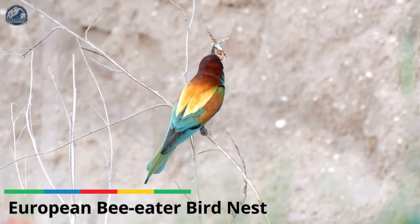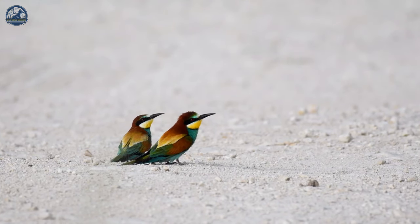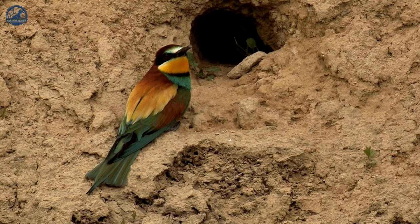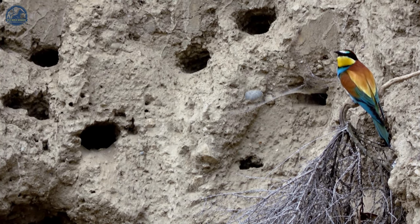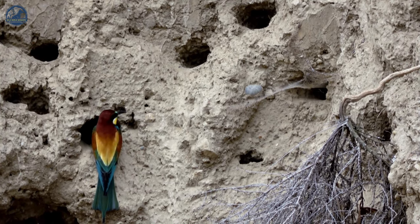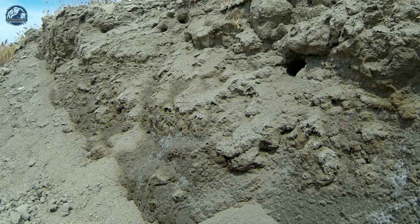European Bee Eaters breed in Southern Europe and parts of North Africa and Western Asia. They build their nests by digging out a horizontal cavity in the sand of a river embankment, using the bill to drill a hole and then burrowing through the sand with their feet to create a tunnel up to a meter long. At the end of the tunnel is a nesting chamber where the bee eater lays up to seven eggs. Both male and female excavate the tunnel, and European bee eaters are one of the few European birds with nest helpers — usually sons of the breeding pair or brothers of the breeding male that failed to breed and help with feeding the brood.